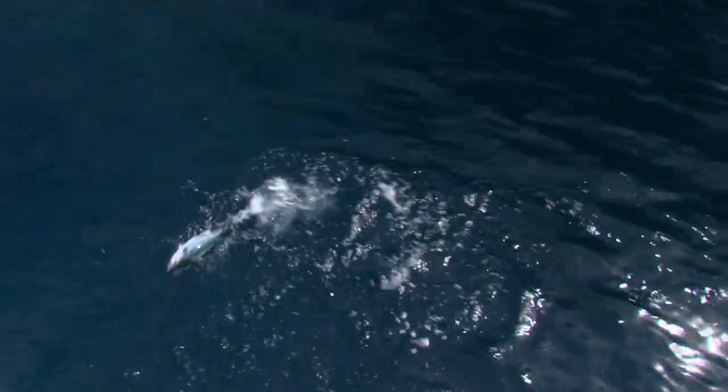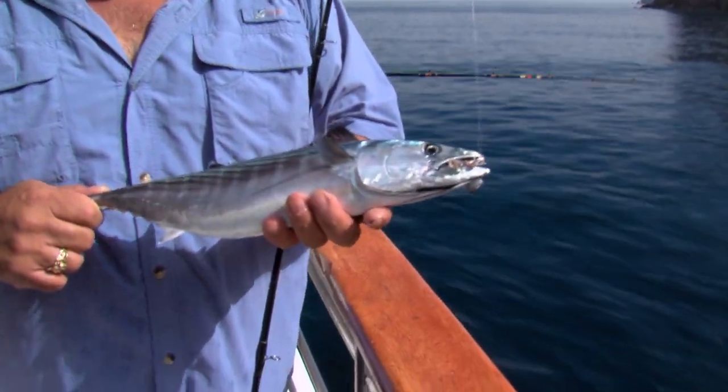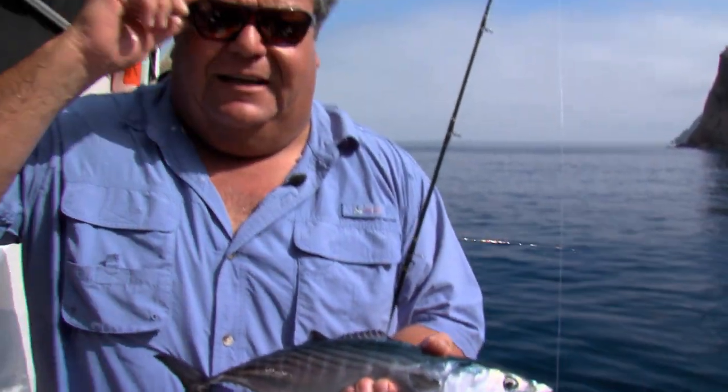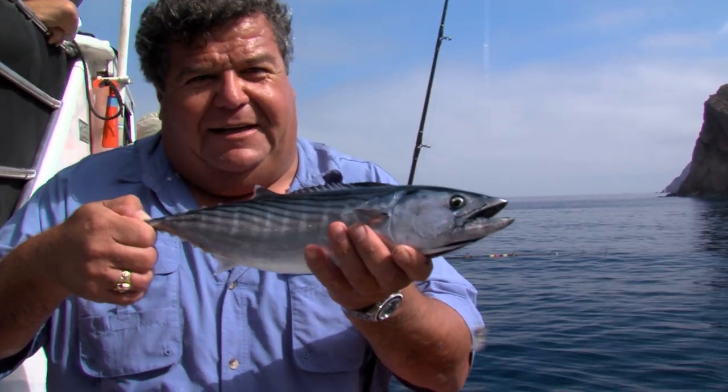Larger bonita — there's a nice bonita. Here's that bonita I just caught, caught him on a live anchovy trying to catch a calico, and he caught a bonita here. That's what's neat about fishing these kelp areas — you never know if it's going to be a calico, could be a sand bass on the edge, a halibut down there, maybe even a yellowtail or white sea bass. Today was a nice big bonita, biggest bonita of the day so far.